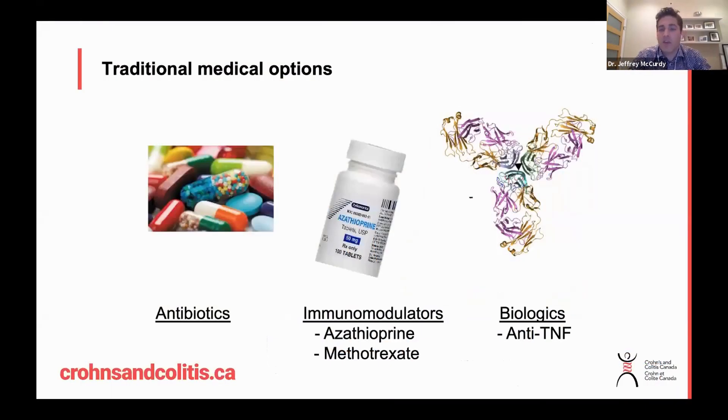So what medications do we have available? Here are the traditional medical options: we have antibiotics, immunomodulator medications such as azathioprine and methotrexate, and then our best treatment option — the gold standard — which is our biologics, and more specifically anti-TNF therapy, or anti-tumor necrosis factor therapy.